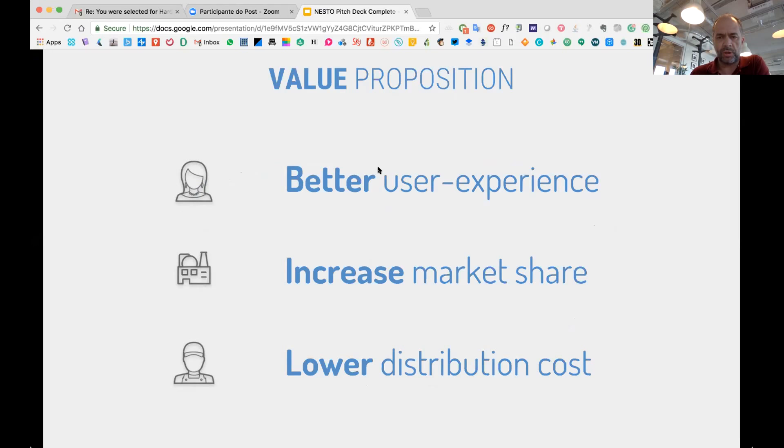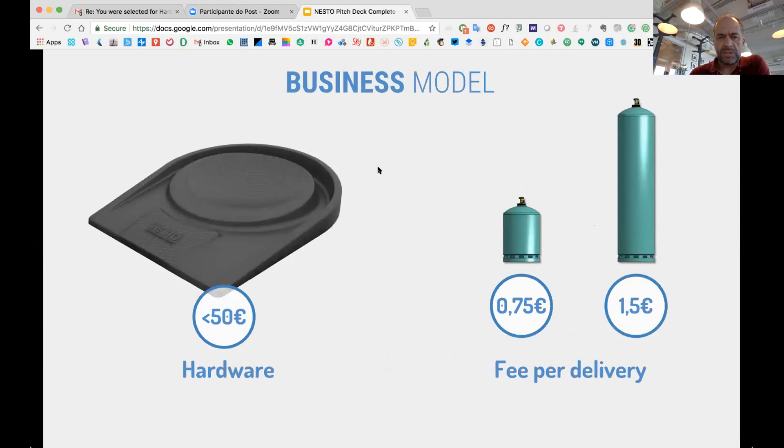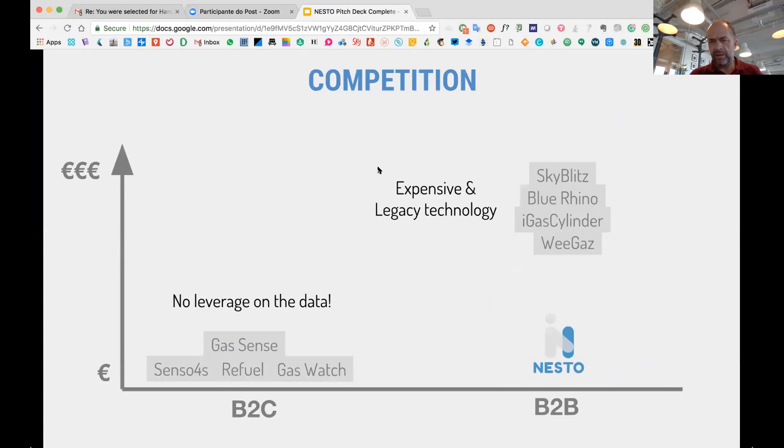Of course, also reducing distribution costs. The business model is to sell the hardware to the brand — they can resell it to their customer or even offer it to win a new customer from the competition — and I get a delivery fee for each cylinder that is delivered to the customer.